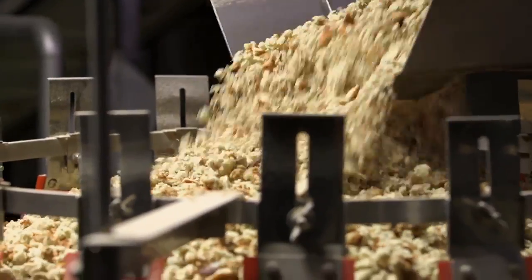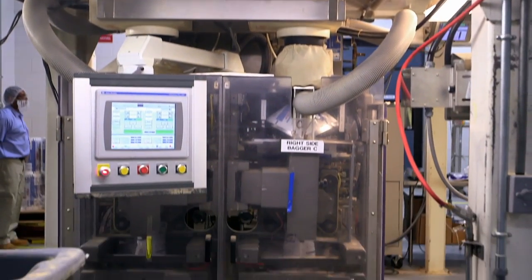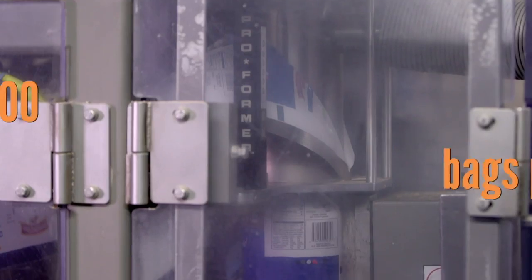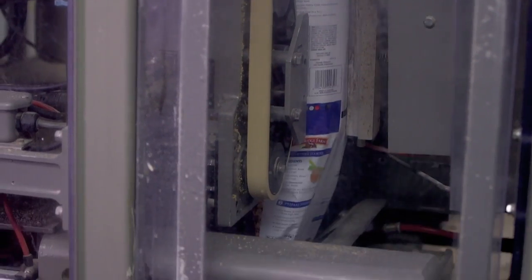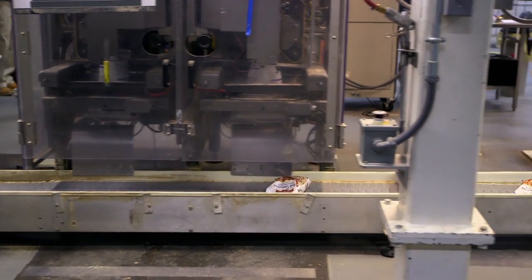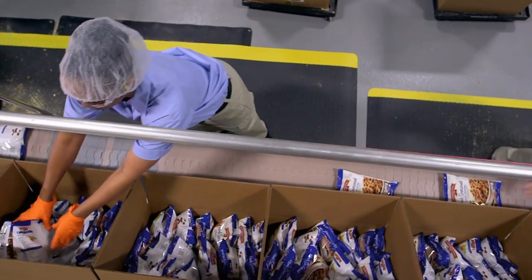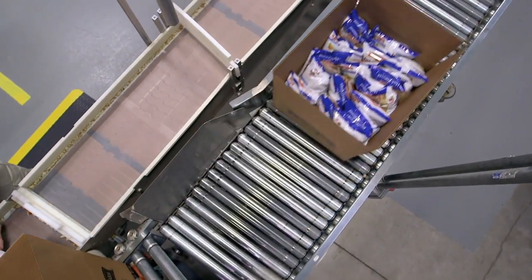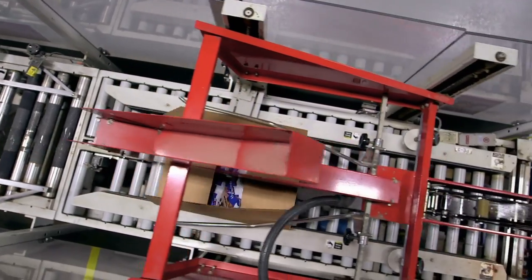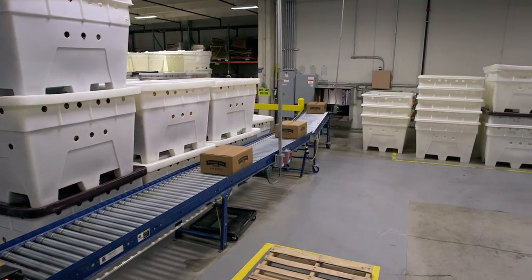The crumbs travel into a batch weigher that measures out 400 grams of stuffing and drops it into bags. They make 500,000 bags of stuffing every week. Each bag is heat-sealed and conveyed to the packaging area, where bags are packed in stages by hand into master boxes. The filled, sealed boxes then head to the warehouse where they'll be dispatched to Thanksgiving shoppers everywhere.